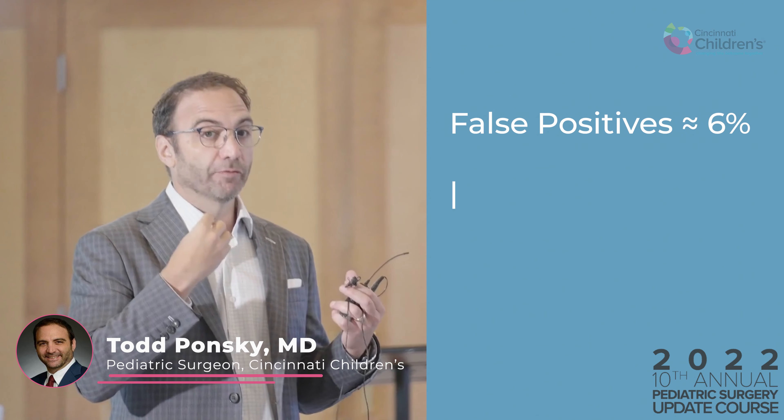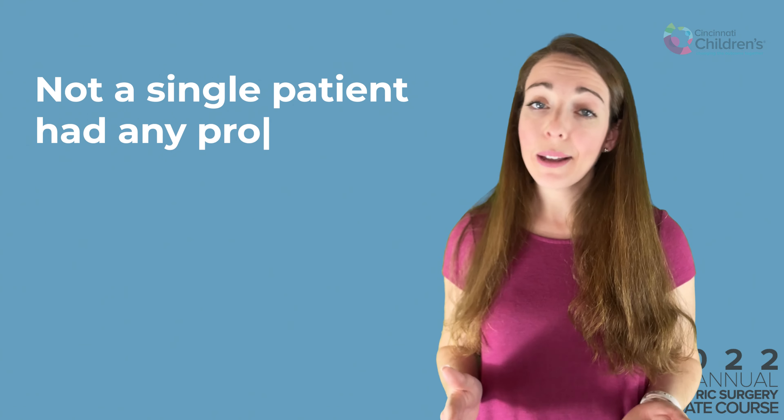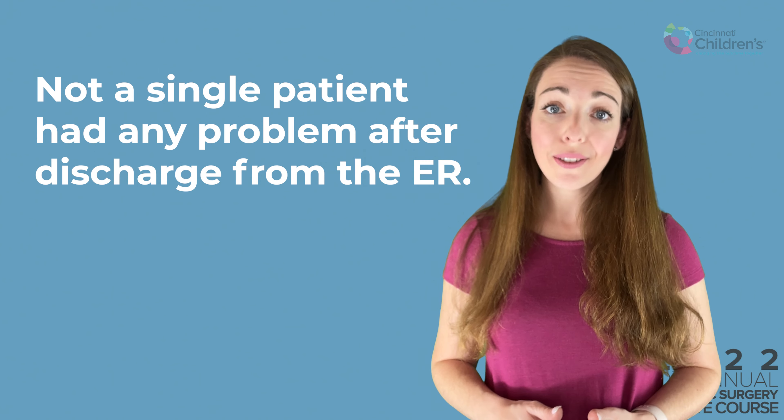What are the reasons for false negatives on CT scans? False positives were things like mucus — very unusual, around 6% or so. The only way to know if it's a false negative is whether something happened to the patient afterwards — and of all the patients called negative, not a single one had any problems after discharge from the emergency room.